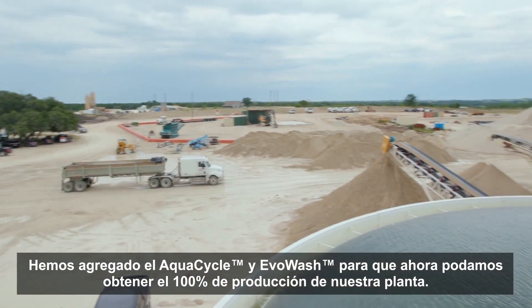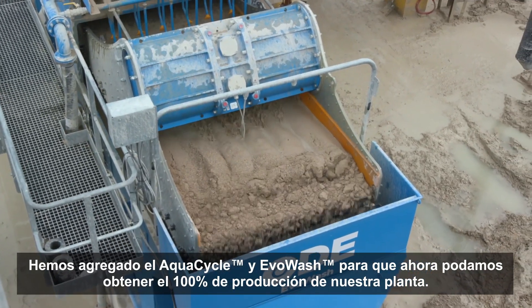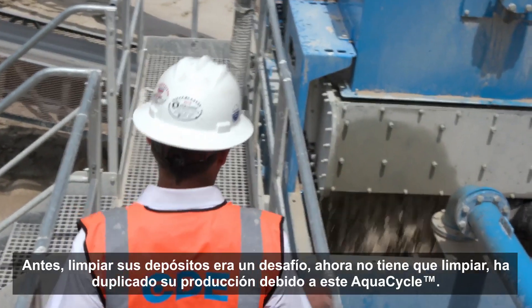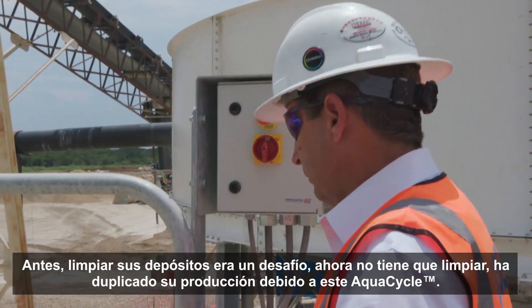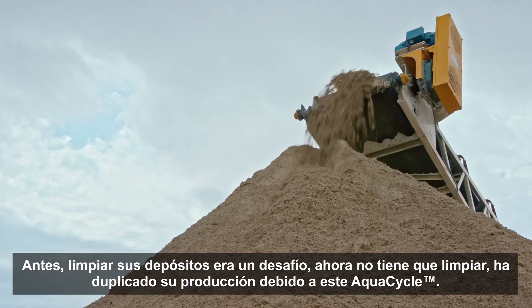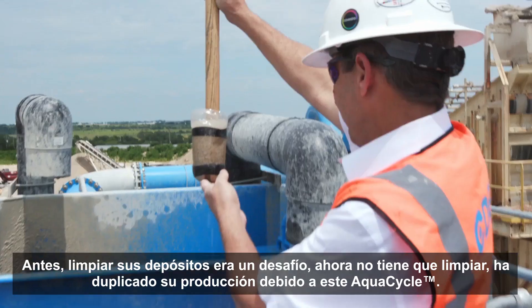CDE designed this custom plant for him and now he has in-spec C33 concrete sand. We've added the AquaCycle and the Evo Wash, so now we can get a hundred percent production out of our plant. Before, cleaning his ponds was a bottleneck. Now he doesn't have to clean his ponds. He's doubled his production due to this AquaCycle.